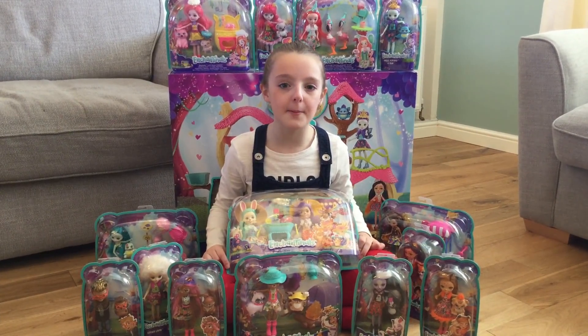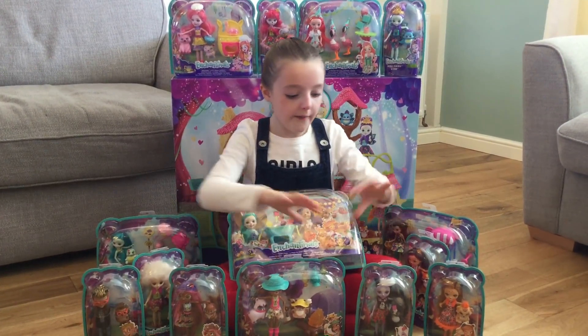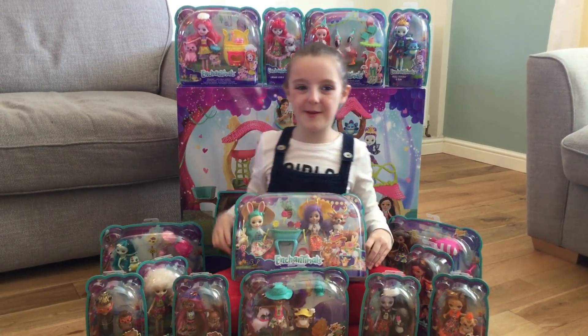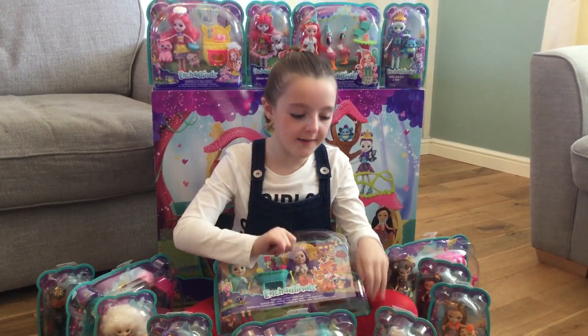Hi guys, today I'm going to be opening all of these Enchantables. I've got loads of dolls, some play sets and we have also got a really big playhouse. These are so cute. Let me show you guys what we've got.